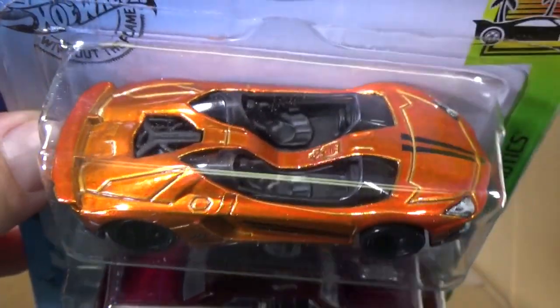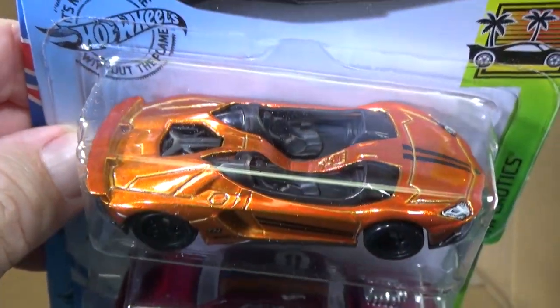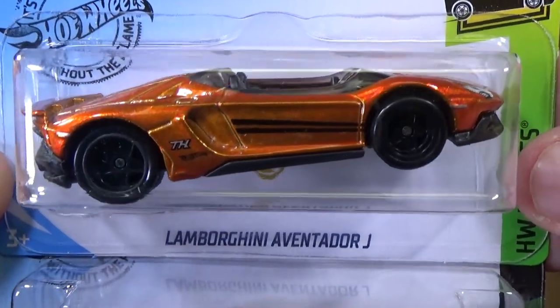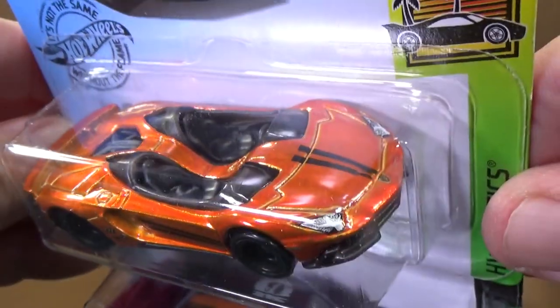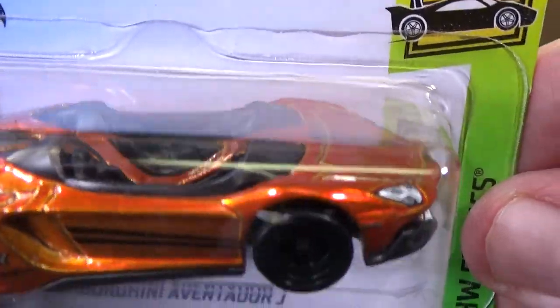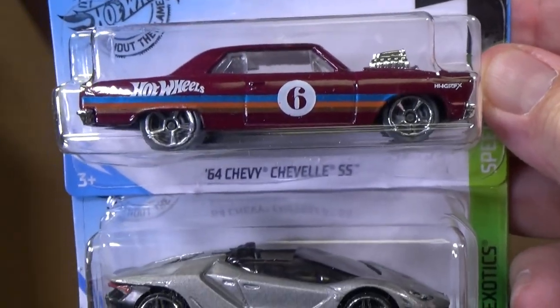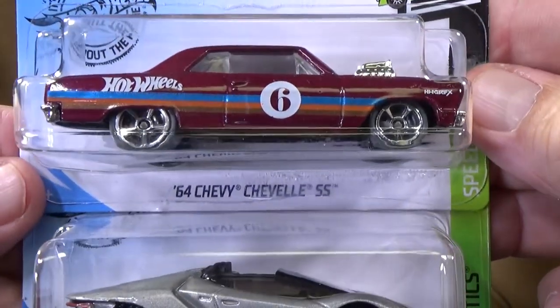This is not one of my favorite Lamborghinis — Lamborghini Aventador J. It's okay. Very little windshield. Very good — Super Treasure Hunt! I didn't get one this morning, I got one this afternoon.